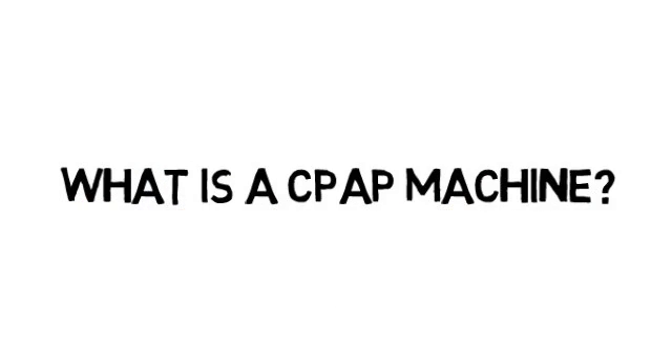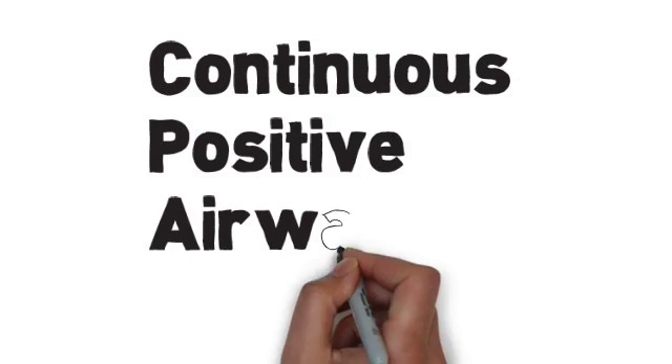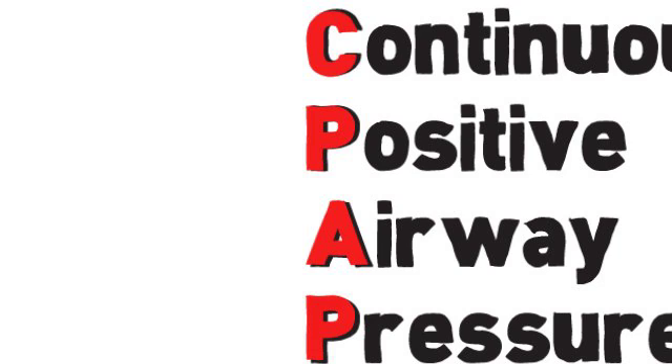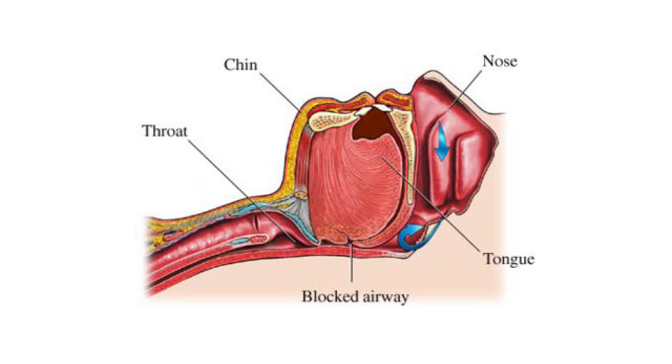What is a CPAP machine? CPAP stands for Continuous Positive Airway Pressure. A CPAP is the most effective treatment for sleep therapy and works by pushing air pressure into the throat so that the airway does not collapse during sleep.